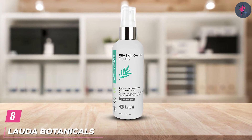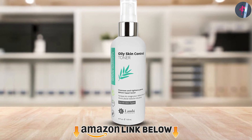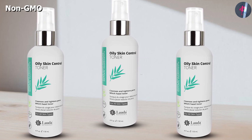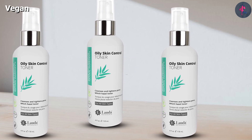The number 8 position is held by Lada Botanicals Oily Skin Control Toner. This toner is ideal for oily and combination skin. It is infused with witch hazel, aloe vera, vitamin C, vitamin E, rosemary extract, and allantoin. This toner helps balance your skin's pH and leaves your skin feeling hydrated.